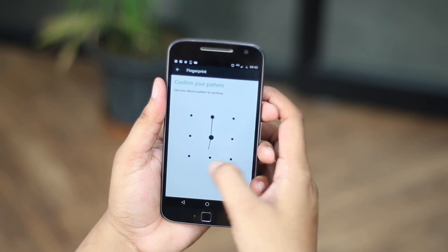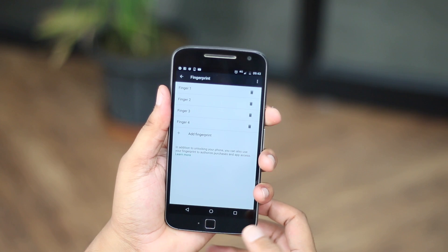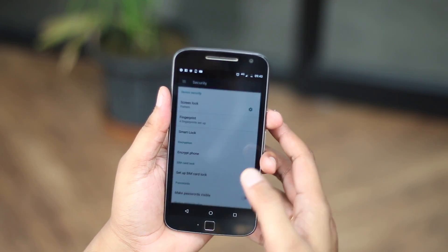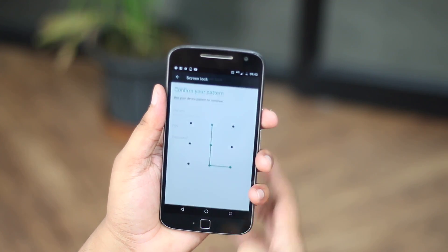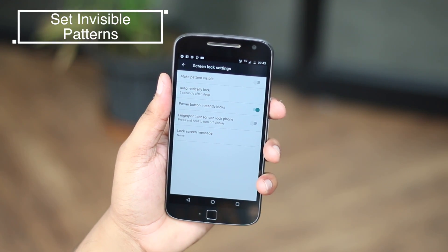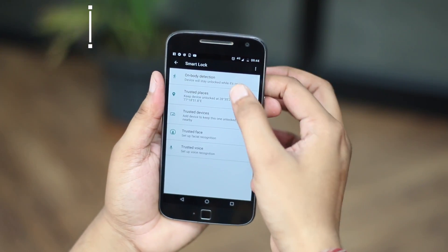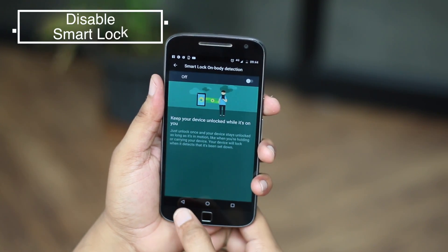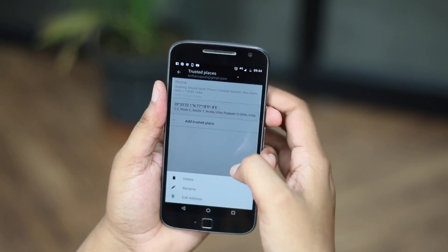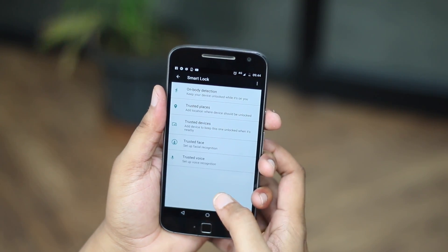While securing your Android device against malware and securing your data is important, securing your privacy is also very important. First of all, I'd suggest you lock up your phone properly. If your device has a fingerprint scanner, that should be good enough. Otherwise you should use the pattern lock option, because that's the most secure out of the lot. Plus, you can make patterns invisible, so no one can notice the pattern you are using. I'd also suggest you disable smart lock, because even though it's a handy feature, it unlocks your phone automatically in some situations, which might result in someone taking your phone and getting through your privacy.